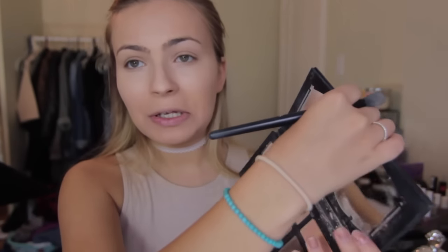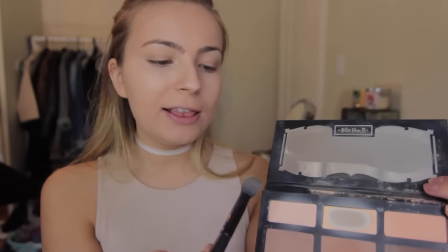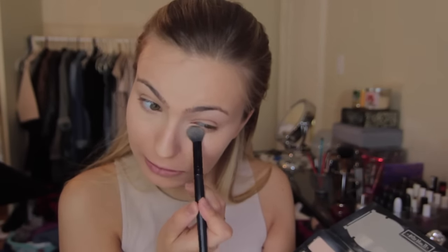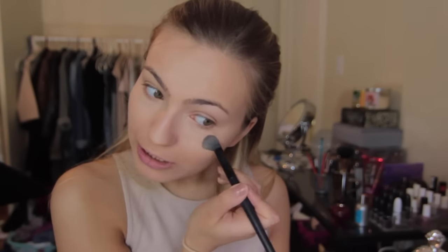Now I'm going in with my Kat Von D Shade and Light contour palette — I've pretty much abused the yellow shade in the middle, so I'm resorting to the left shade to set that under-eye concealer. Then to give a little extra glow for summer, I'm going in with Laura Mercier Matte Radiance Baked Powder in Highlight 01. It gives a subtle highlight and sets foundation and concealer without making you too glowy. I sweep it under my eyes, up to the high points of my cheeks, down the bridge of my nose, and a little on my cupid's bow.